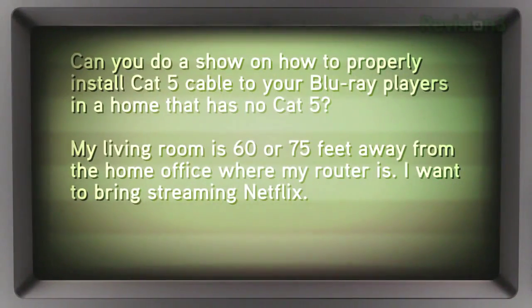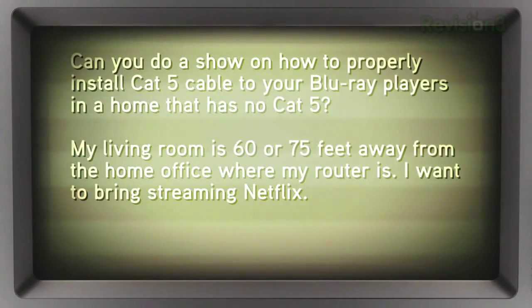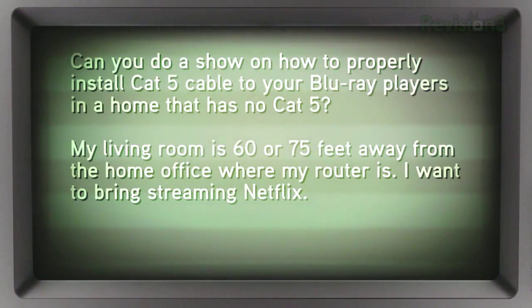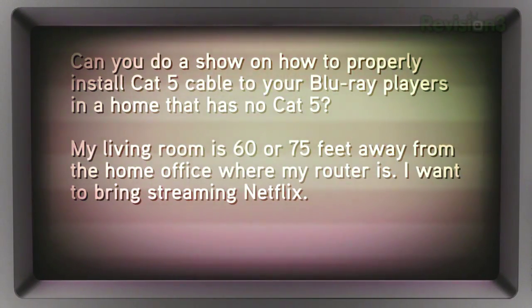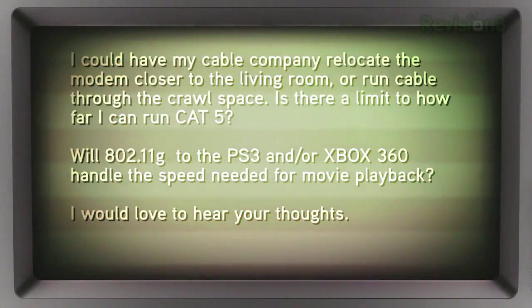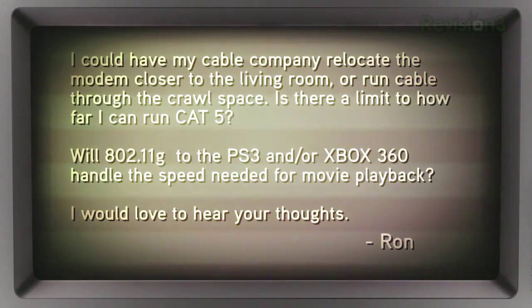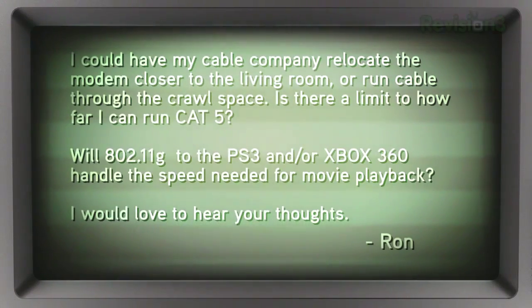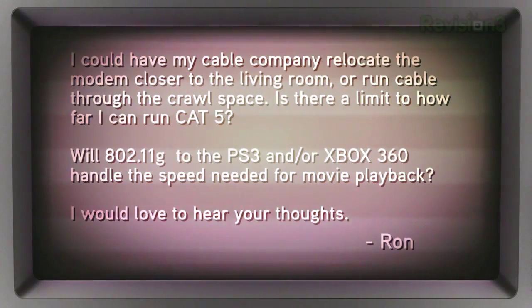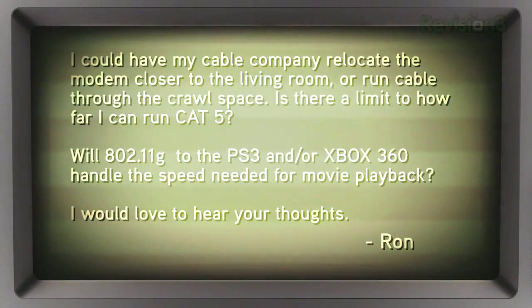One more question? Do it! Alright, Ron's having some issues with the wireless network in his home. He writes in: 'Hey Robert and Patrick, can you do a show on how to properly install Cat5 cable to your Blu-ray players in a home that has no Cat5? My living room is 60 or 75 feet away from the home office where my router is. I want to bring streaming Netflix to it. I could have my cable company relocate the modem closer to the living room or run cable through the crawl space. Is there a limit to how far I can run Cat5? Will 802.11G to the PS3 or Xbox 360 handle the speed needed for movie playback? Would love to hear your thoughts, Ron, in lovely Charlotte, North Carolina.'